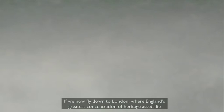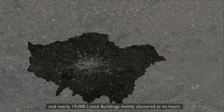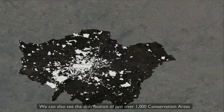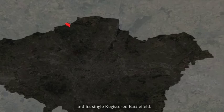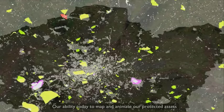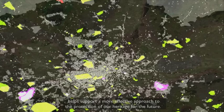Flying down to London, where England's greatest concentration of heritage assets lie, we can see its 156 scheduled monuments and nearly 19,000 listed buildings, mainly clustered at its heart. We can also see the distribution of just over 1,000 conservation areas, 150 registered parks and gardens, London's four World Heritage sites, and its single registered battlefield. Our ability today to map and animate our protected assets and to digitally analyse the character of the historic landscape as a whole helps support a more effective approach to the protection of our heritage for the future.